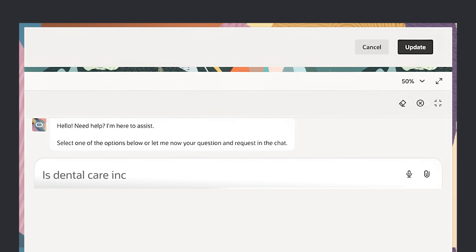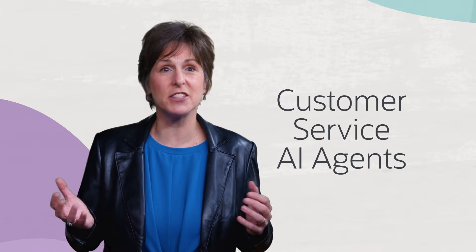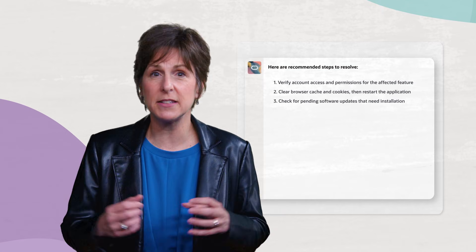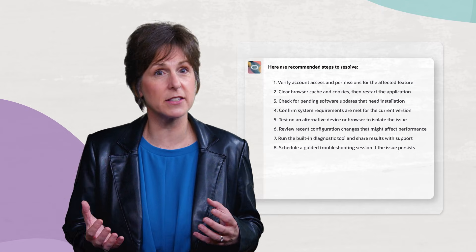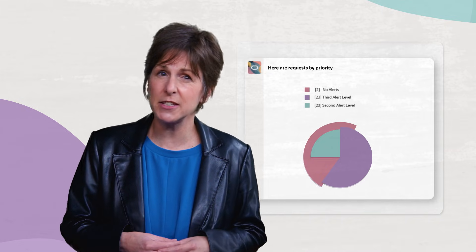In customer service, you can create AI agents that will work together to recommend steps to help resolve service requests, triaging requests based on criteria like issue severity or customer sentiment.